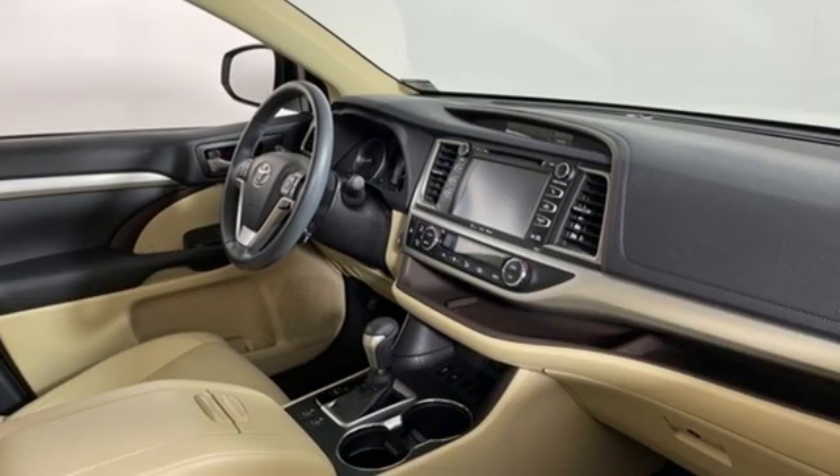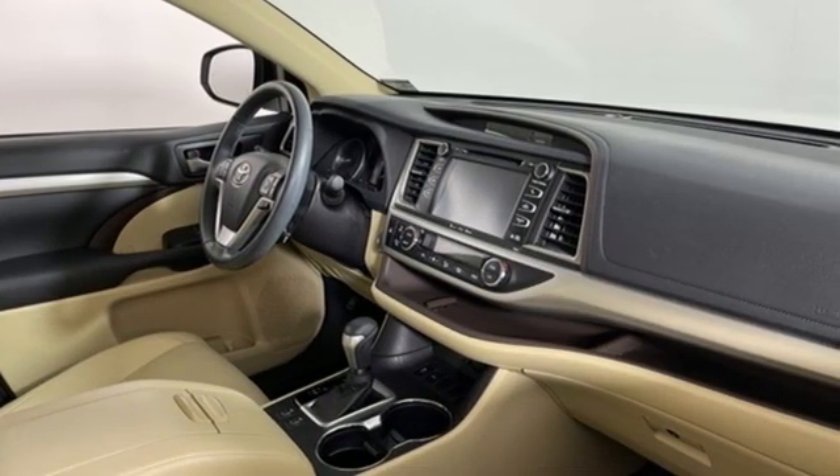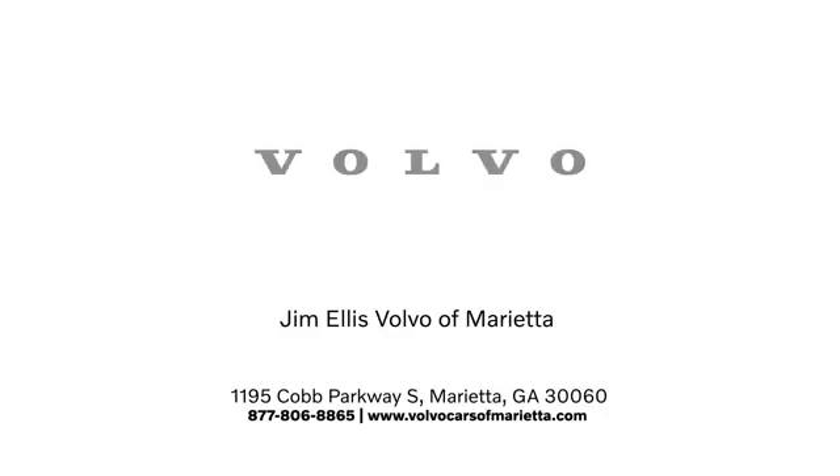You need to drive it to believe it. See it for yourself today. Stop in or contact us today. We're conveniently located at 1195 Cobb Parkway South in Marietta.